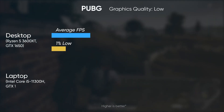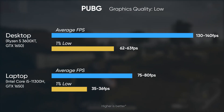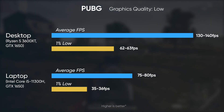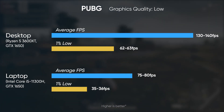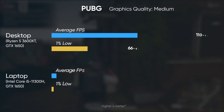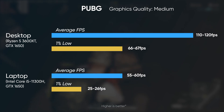Last but not least, we played PUBG on both PCs. On low settings the laptop can get 75 to 80 fps while the desktop achieves 130 to 140 fps. On medium graphics the Nitro 5 achieves 55 to 60 fps while you can get a much smoother 110 to 120 fps on the desktop.